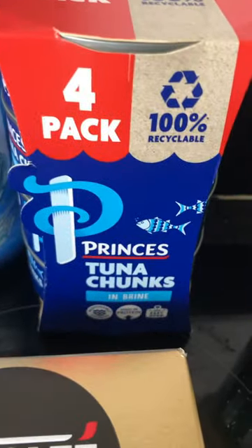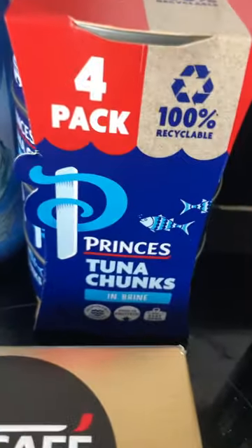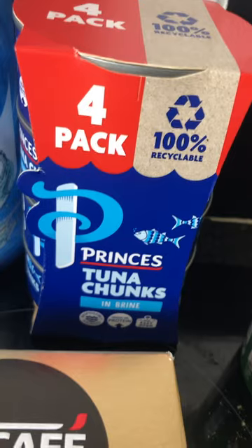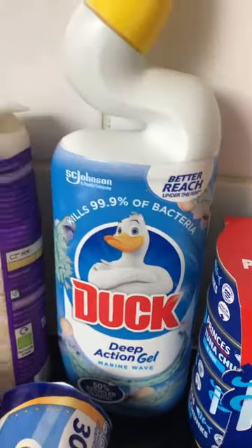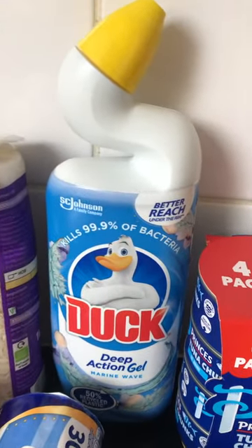Then I found the Princes tuna chunks — I could never find these in this store because it's the smaller store. I was really happy to find them because I prefer going to the smaller Tesco. This toilet bleach is quite difficult to locate because it's the marine wave variety — they don't always have it, so I was really happy they had it.